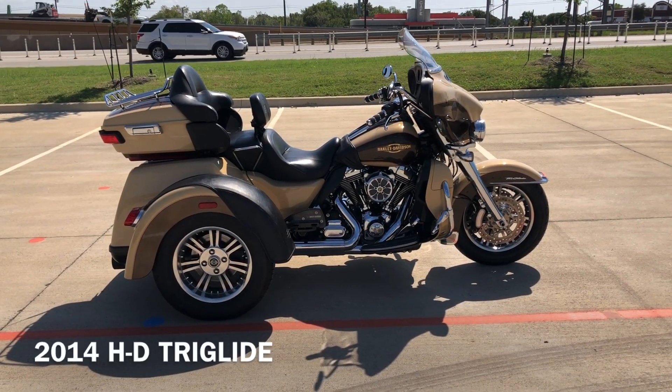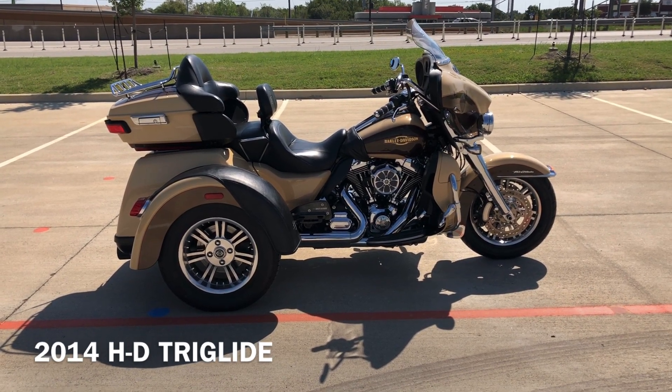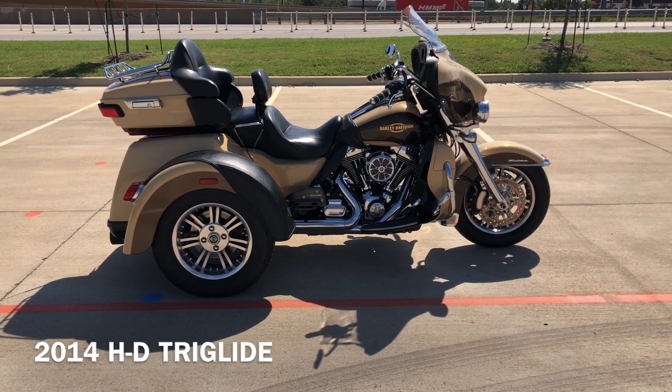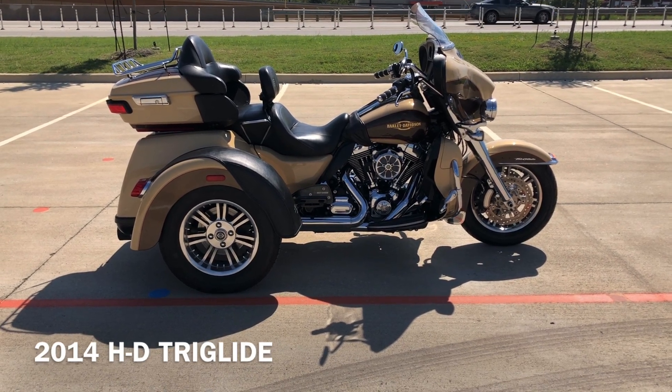Howdy folks, this is Rusty with American Motorcycle Trading Company here in Bedford, Texas. We've got a 2014 Harley-Davidson Tri-Glide Ultra Classic. This is going to be one of our certified pre-owned motorcycles. It's been through our 32-point pre-delivery inspection. We test rode it, made sure everything was working correctly, and gave it a professional detail.